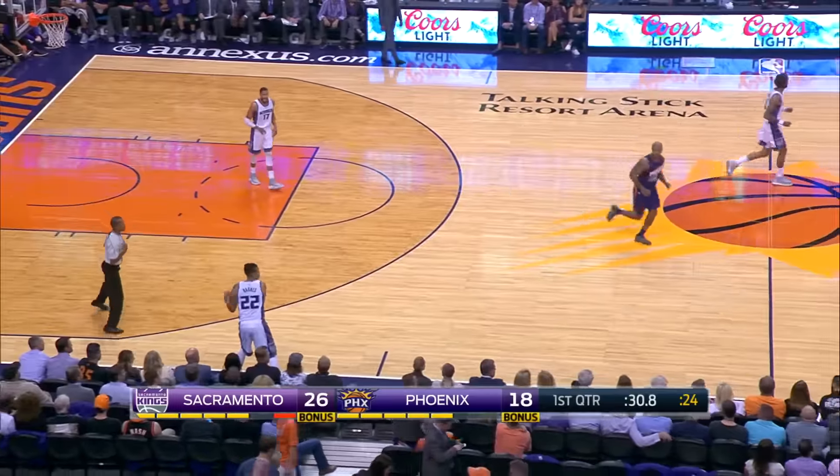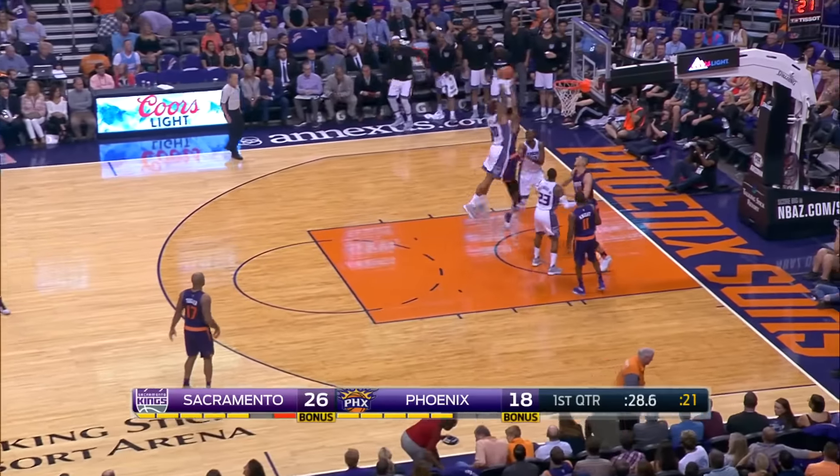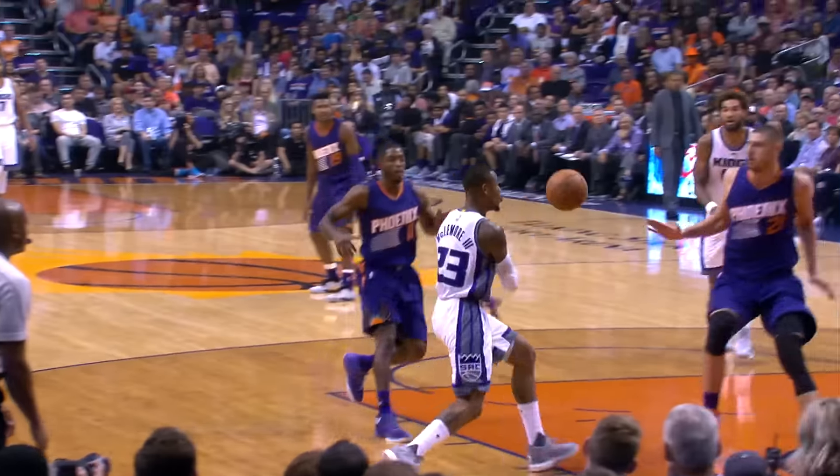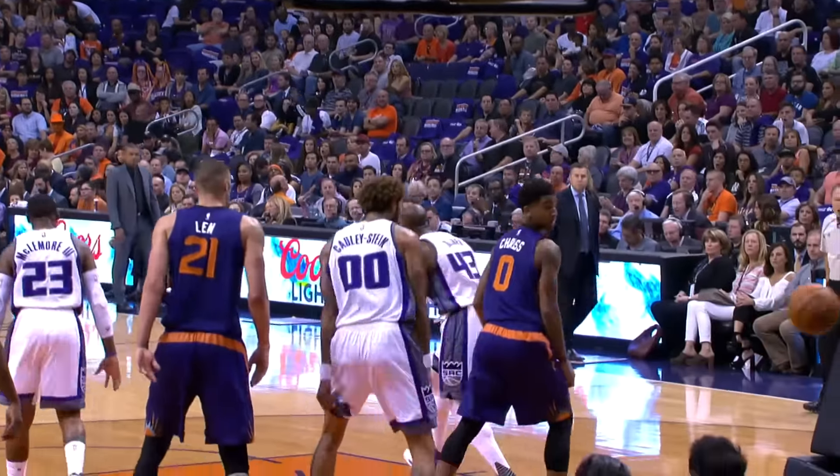At number 4, Ben McLemore. From the desert to Willie Cully Starr, to bring his King teammates to their feet.